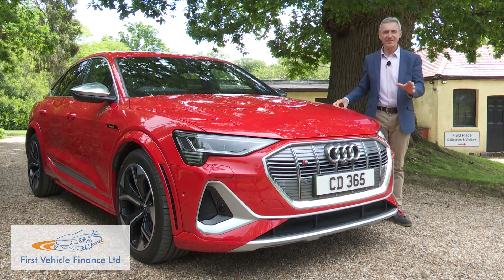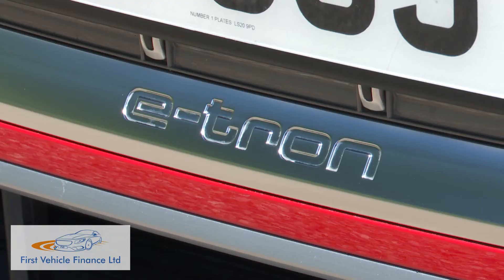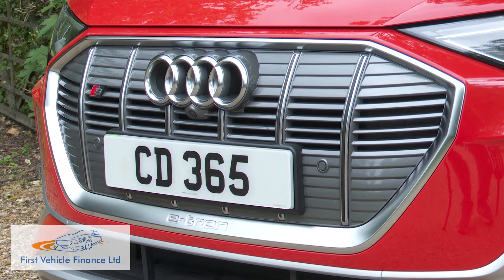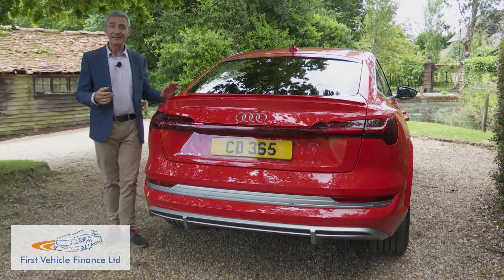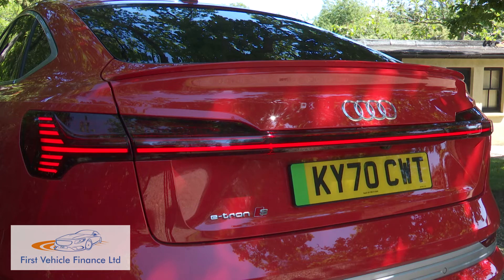As usual with modern Audis, the front end is dominated by a huge octagonal single-frame grille — the kind you might think an EV wouldn't need. This one, which has lower e-tron branding, is light platinum grey with vertical struts, and if you look closer, you'll see it's mainly enclosed, signaling the car's battery-electric status. At the rear, as is usual with Audi's latest large models, a light strip connects the LED tail lamps to each other, emphasizing the substantial 1935mm body width.